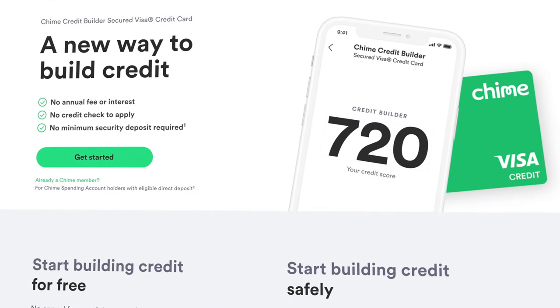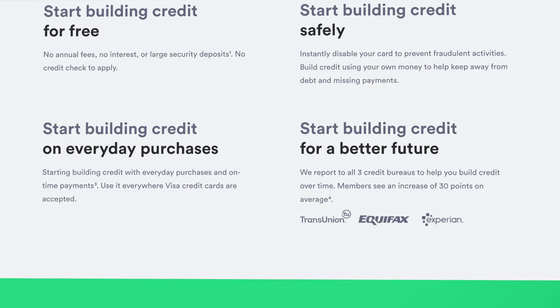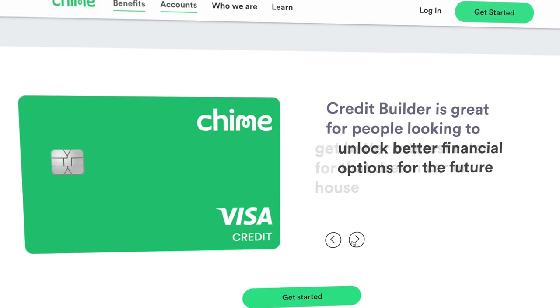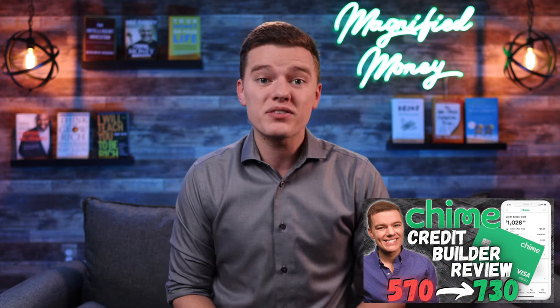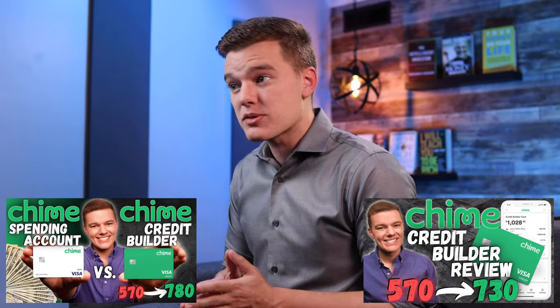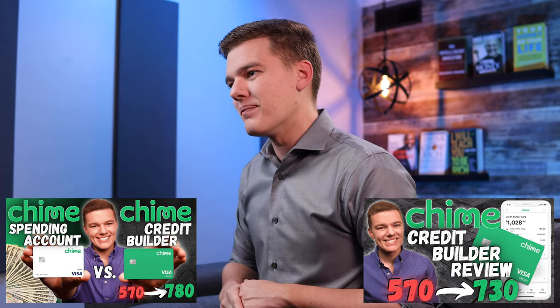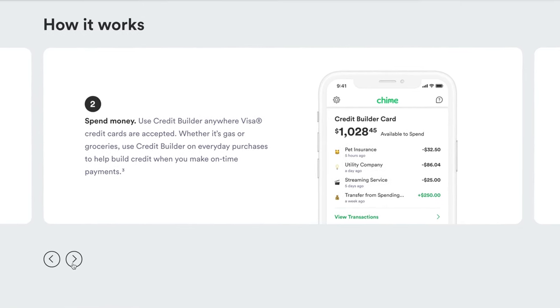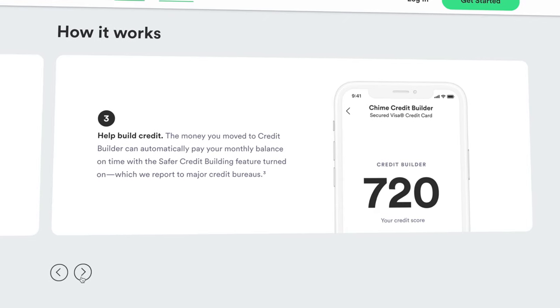The last big feature I haven't talked about yet is the new Chime Credit Builder card, which is a really unique product that allows you to build your credit score without any annual fees, ever paying any interest at all, and even without ever going into any kind of debt. It is literally impossible to go into debt yet still allows you to build your credit score pretty quickly. I have made an entire review talking about how the Chime Credit Builder card works, so check those videos linked in the description. The credit builder account is a free extension of your Chime spending and savings accounts, so if you're looking to build your credit score without accruing any debt or paying any fees, this is definitely a product to check out.